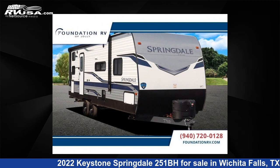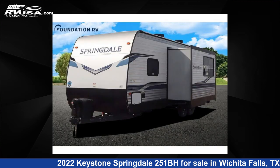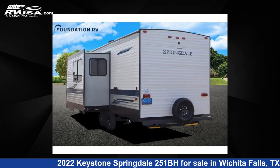This 2022 Keystone Springdale 251BH is a travel trailer RV. It is located in Wichita Falls, TX and is offered for sale by Foundation RV. This new Keystone is 29 feet 0 inches in length and features one slide-out, sleeps eight, and 52 gallons fresh water capacity.